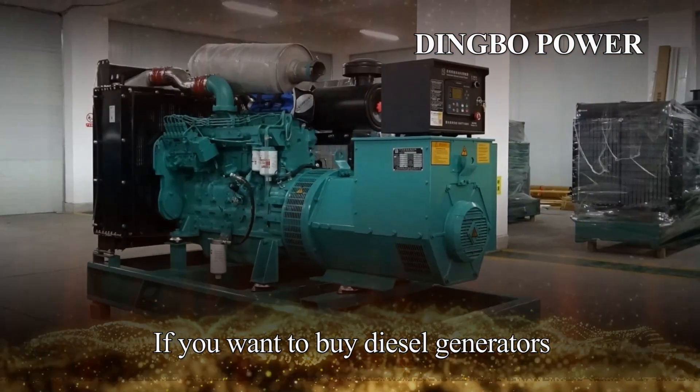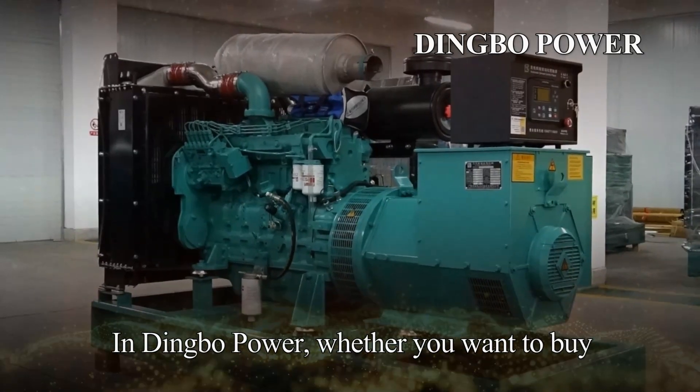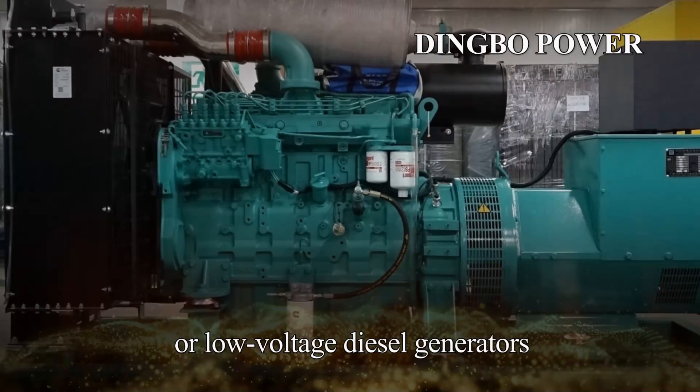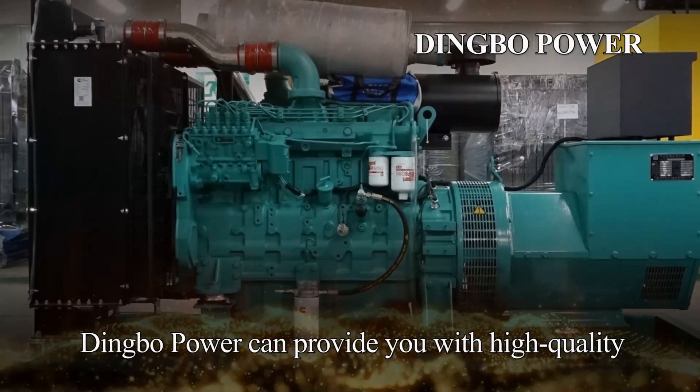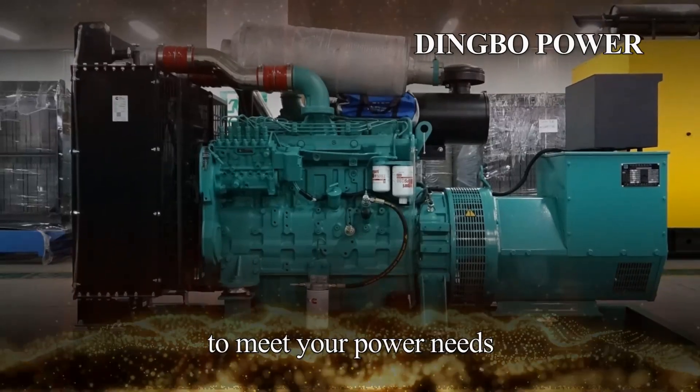If you want to buy diesel generators, you can choose Dingbo Power. Whether you want to buy high-voltage diesel generators or low-voltage diesel generators, Dingbo Power can provide you with high-quality and high-performance generator sets to meet your power needs.